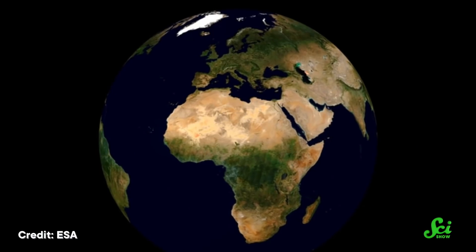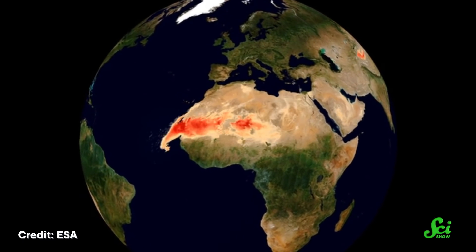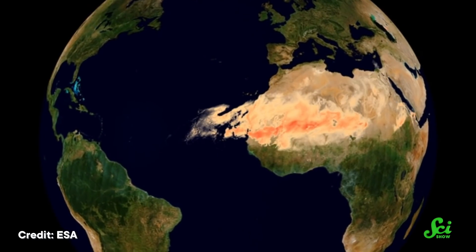At the time of the Godzilla dust storm, the AEJ was much stronger than usual because of a high-pressure system that had moved into northwest Africa. Air naturally moves from areas of high pressure to areas of low pressure, so having a high-pressure system right at the coast compared to the low air pressure at the Sahara made it easier to move the dust around. This added to the effect of the temperature gradient, helping the AEJ catch a large amount of dust and transport it over longer distances.